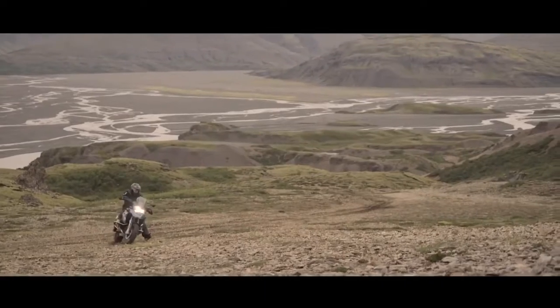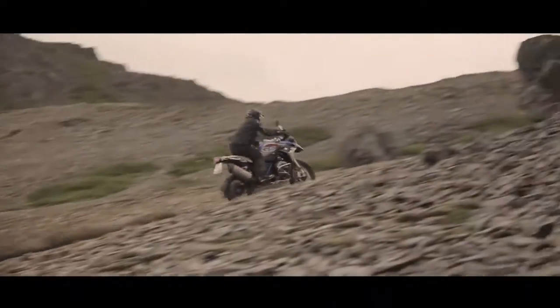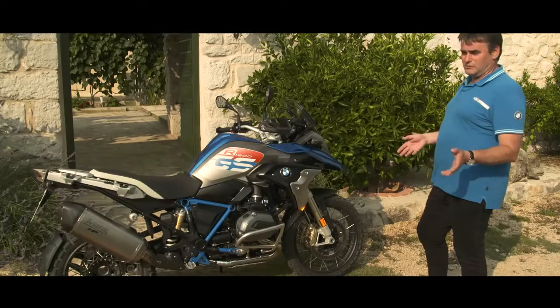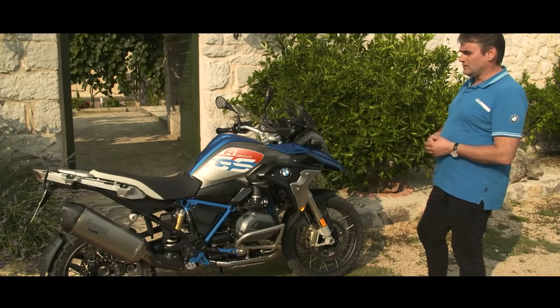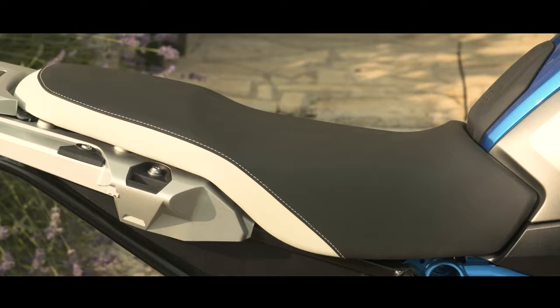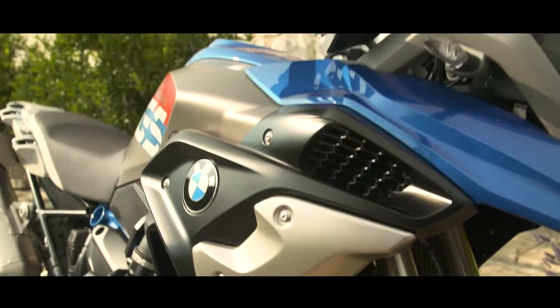In total, the new R1200GS Rally is the very special version of a very, very successful motorcycle, the BMW R1200GS. All the options available from the factory and the additional accessories that we've got with the motorcycle close the package to a very, very attractive offer.